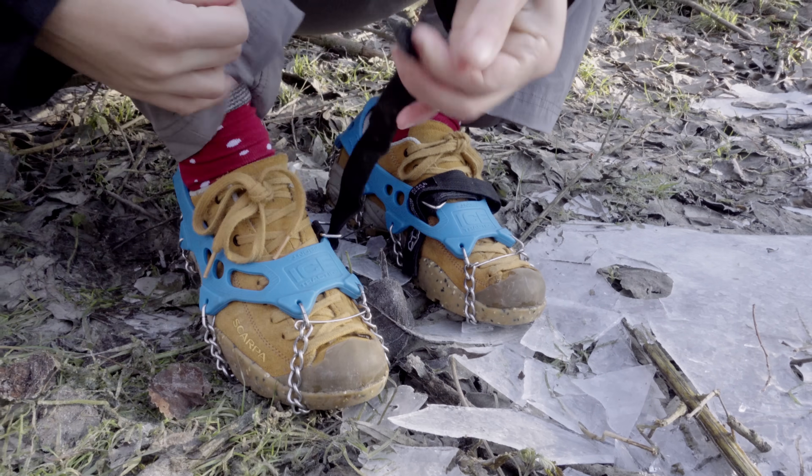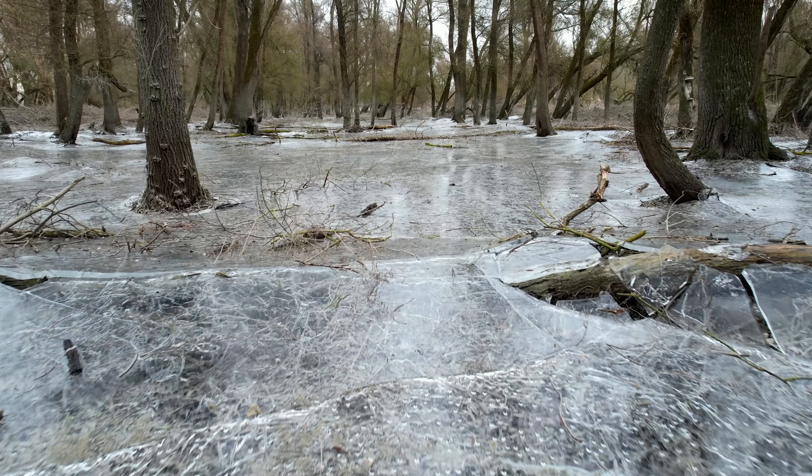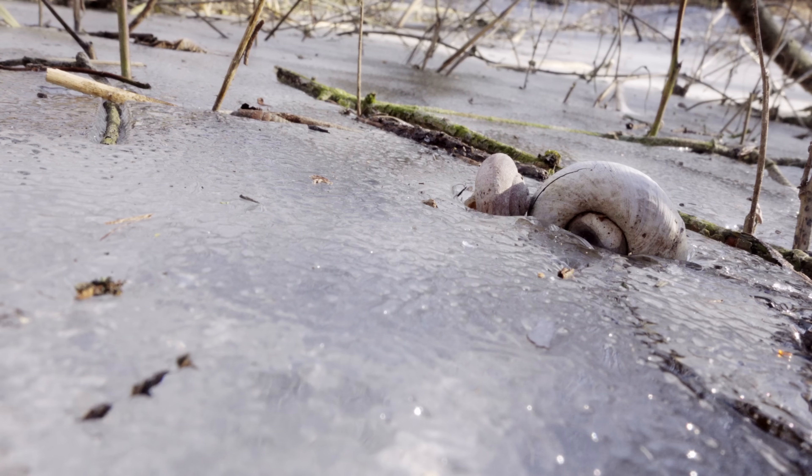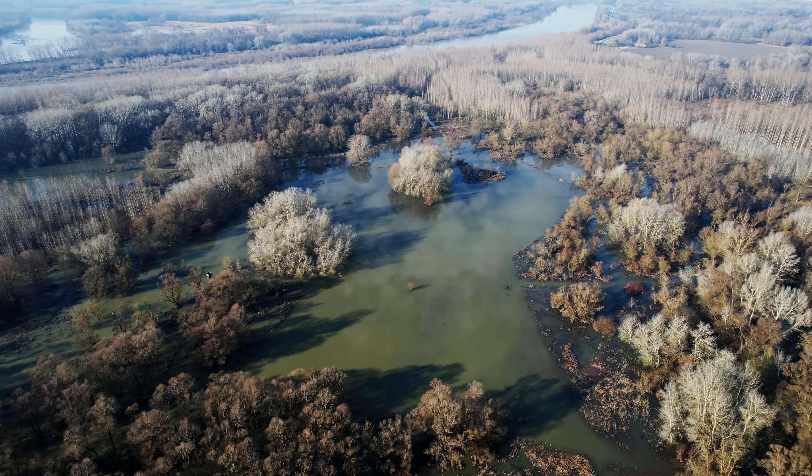So in this video today, Adriana will put on some ice cleats to walk you through our slippery, frozen, flooded forest. And we'll also investigate this rare phenomenon, because it turns out that ice might be more important for the health of this floodplain ecosystem than we previously thought.